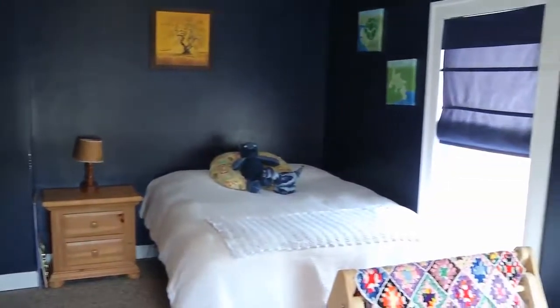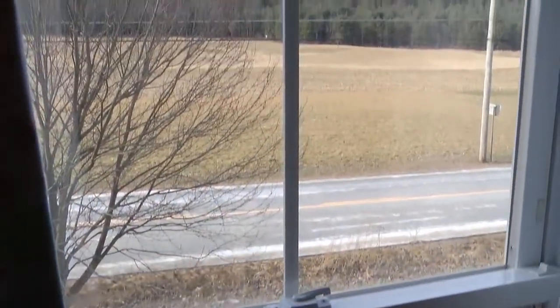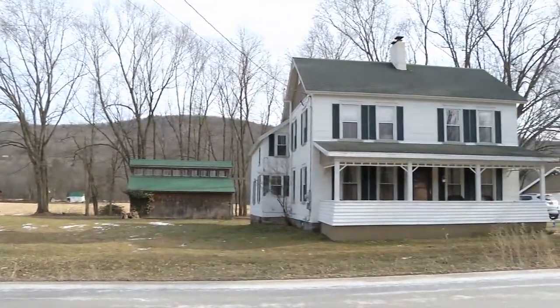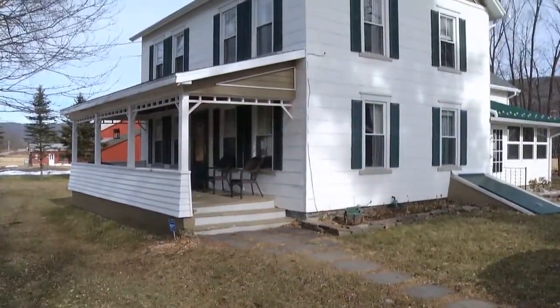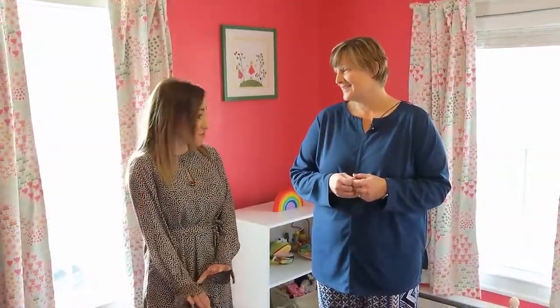If you look out any window, there are just views forever — no one there. It's gorgeous. Newer roof. This will fly through inspections — everything's been taken care of. There's nothing to be done here but just move your things in. This will fly off the market fast. Thank you for showing me this property again. Thanks for coming — appreciate it.